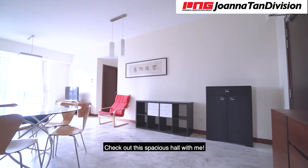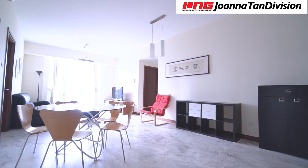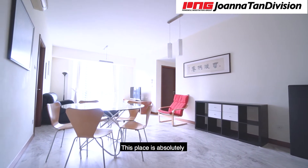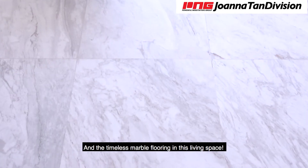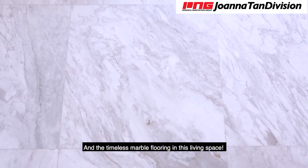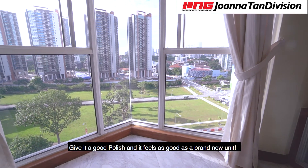Check out the spacious hall with me. With a separate area each for the dining and the living, this place is absolutely fantastic to host your family and friends. The timeless marble flooring in this living space gives it a good polish and it feels as good as a brand-new unit.